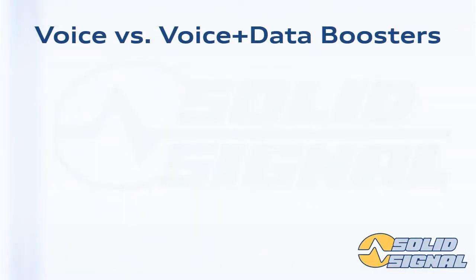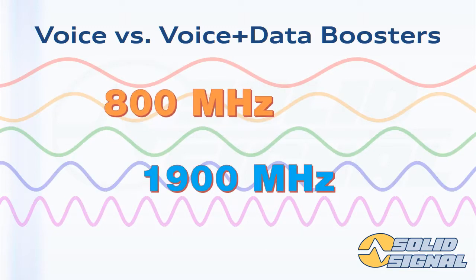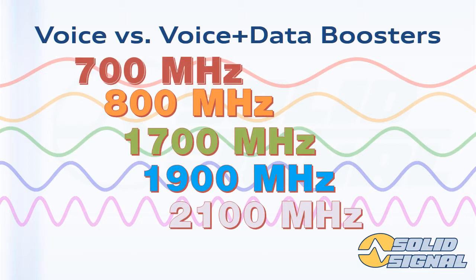There are two kinds of cell boosters: those that boost voice, and those that boost voice and LTE data. Regular voice boosters will boost 3G data, but most people don't care about that. There are actually nine different frequency ranges, condensed here into five. Voice service uses either the 800 MHz or 1900 MHz bands. Once you add LTE or AWS service, you're using all five bands. If you have a booster that only boosts the voice bands, you'll get no benefit at all from the LTE bands.